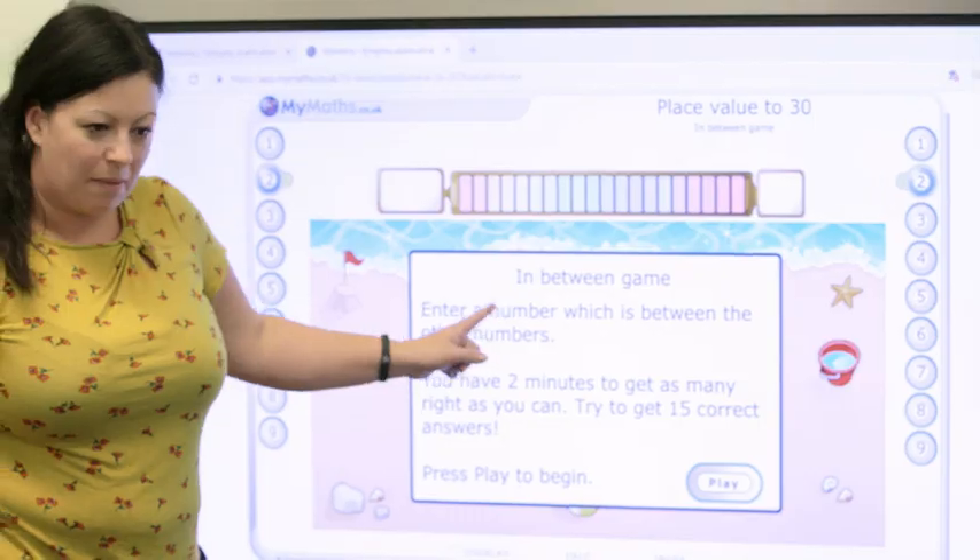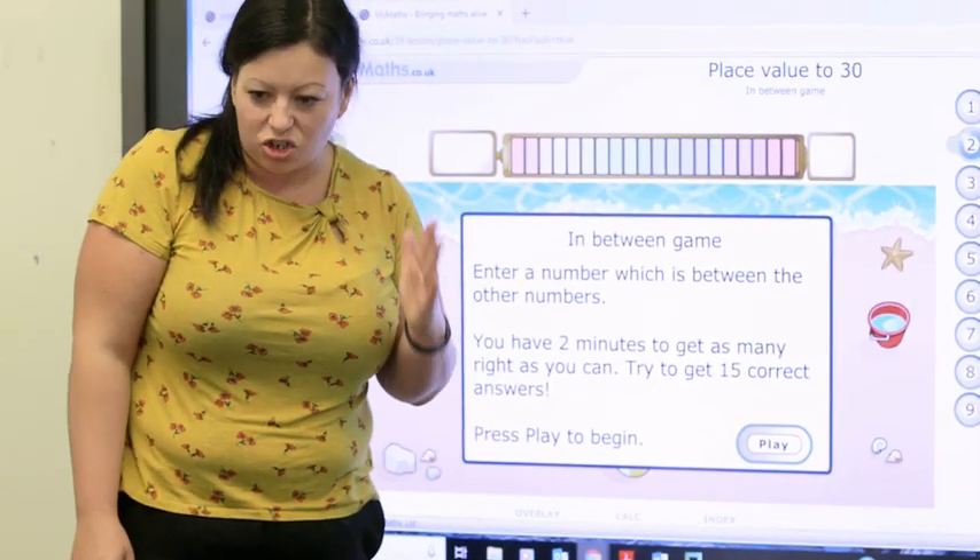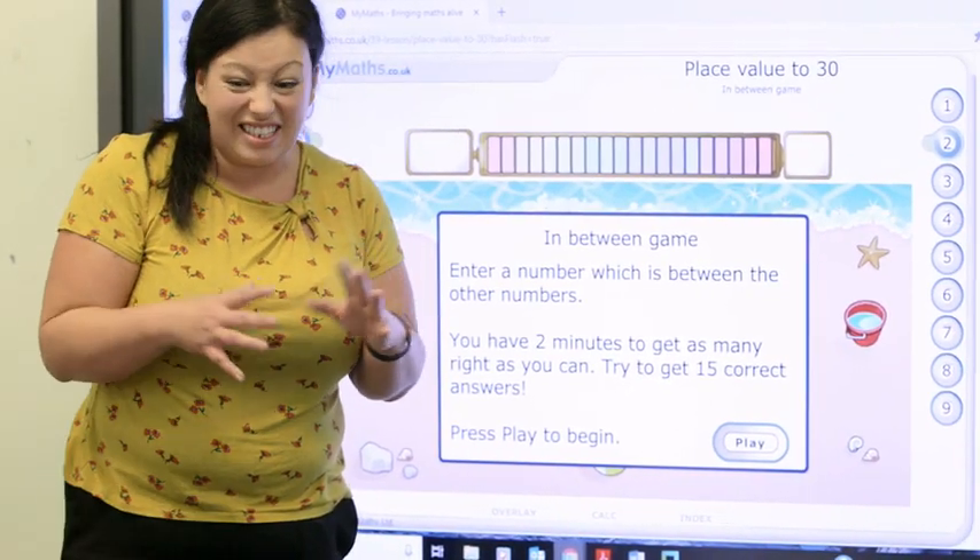We use MyMaths in all classes from year 1 to year 6 and we use it probably in about 80 to 90 percent of our lessons. We use MyMaths daily if it suits, and then sometimes for some topics we might only use it once or twice a week.